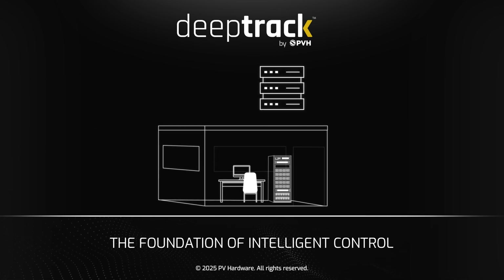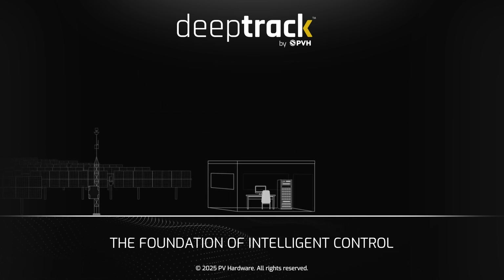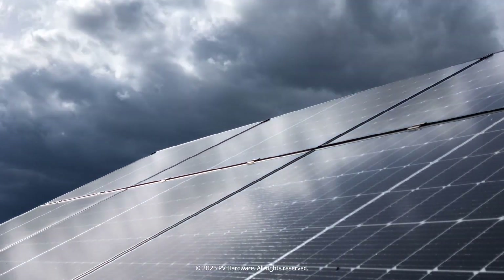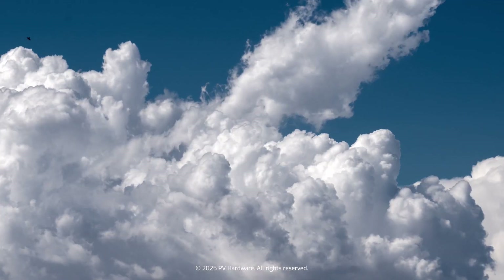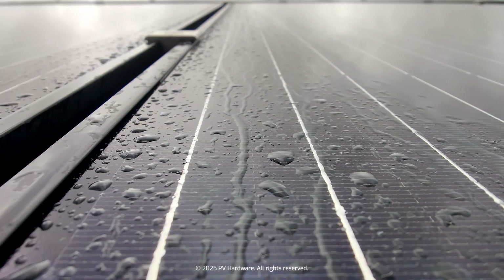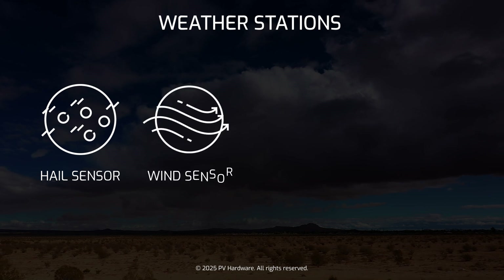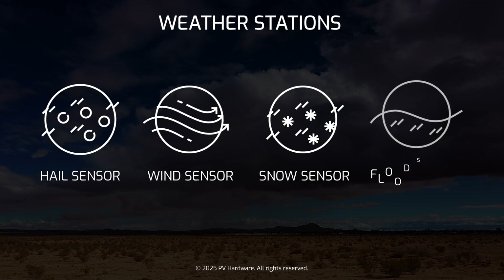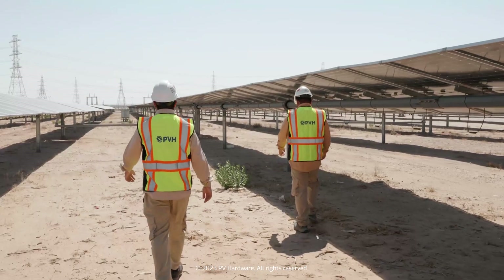Our integrated ecosystem is designed to maximize energy efficiency and ensure system security. Additionally, DeepTrack includes weather stations — a suite of environmental sensors providing real-time weather insights — including a hail sensor for hail detection, wind sensor for wind monitoring, snow sensor for snowfall impact assessment, and flood sensor for water level tracking, ensuring plants operate under optimal conditions.